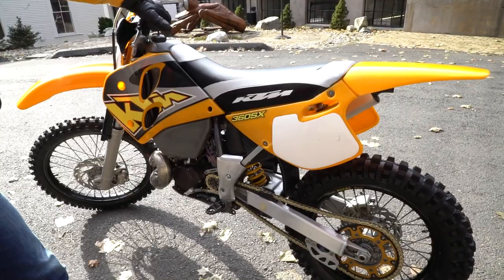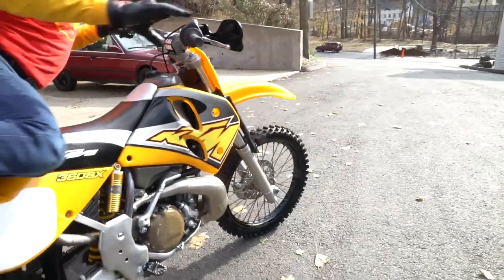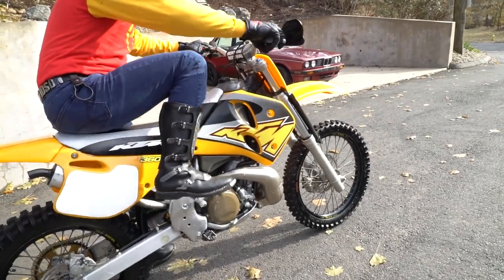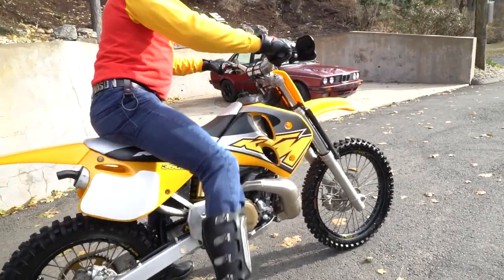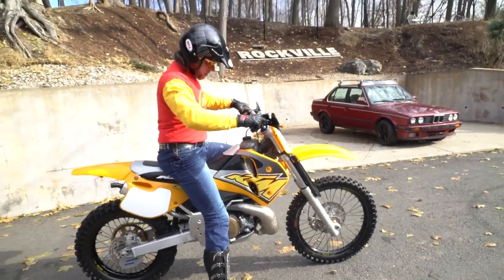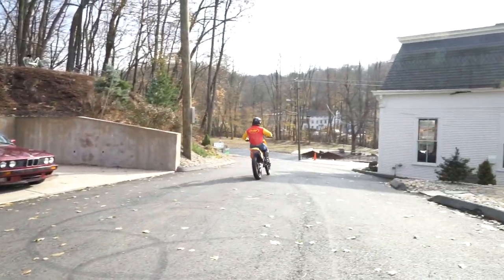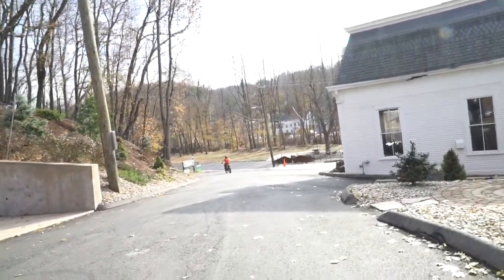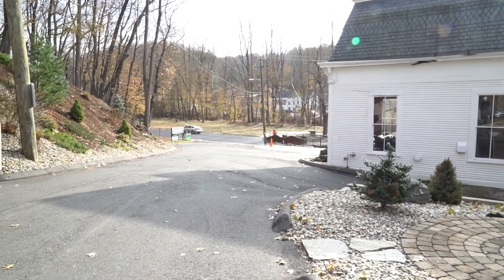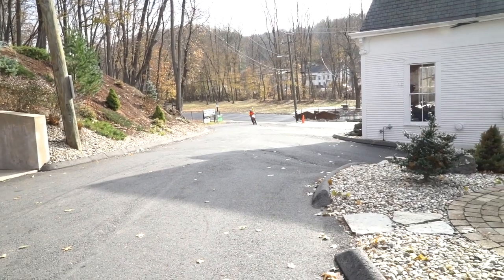This is the SX model set up for motocross in terms of gearing and transmission, but it will do double duty as a hare scrambles or off-road bike as well. The KTMs came stock with Brembo calipers and stainless braided lines — the brakes feel great. The steel chassis feels big; if you're a bigger guy, this is what you need. First kick start. Those are fully adjustable compression and rebound forks. The front number plate is stock original, and while the front and rear fenders are UFOs, all the other plastics are original from the factory.